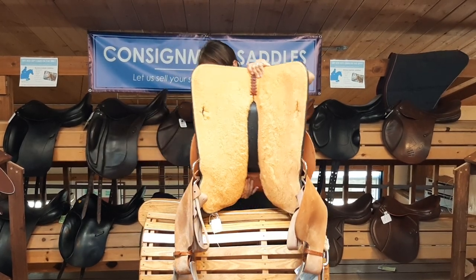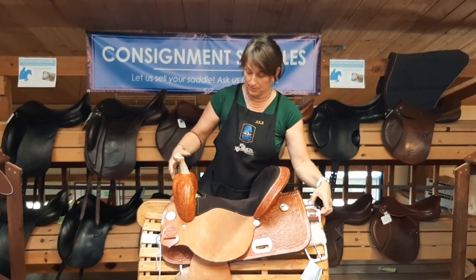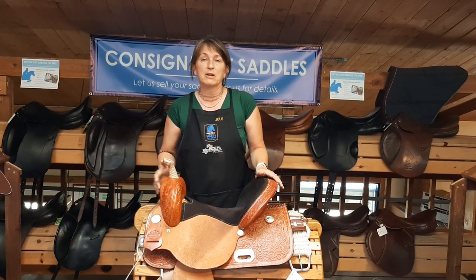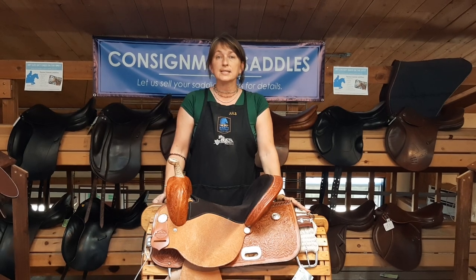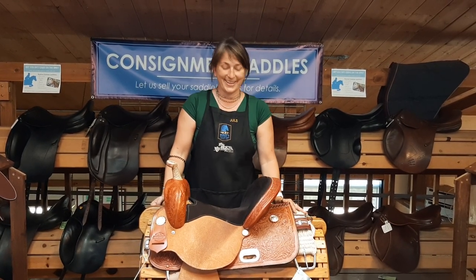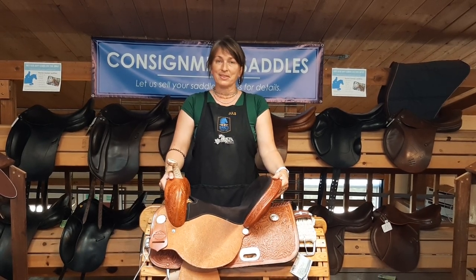I hope that helps. We're excited to serve you and hopefully sell your saddle. You can find the consignment form at marystackand feed.com slash consignment, or reach us at 800-551-6279, that's 800-551-MARY. We look forward to working with you.